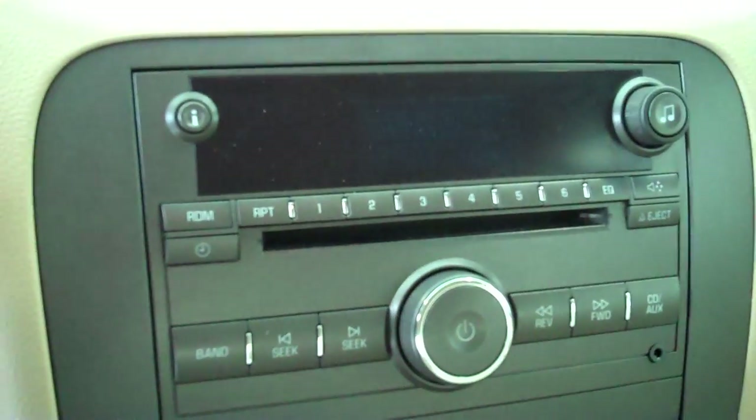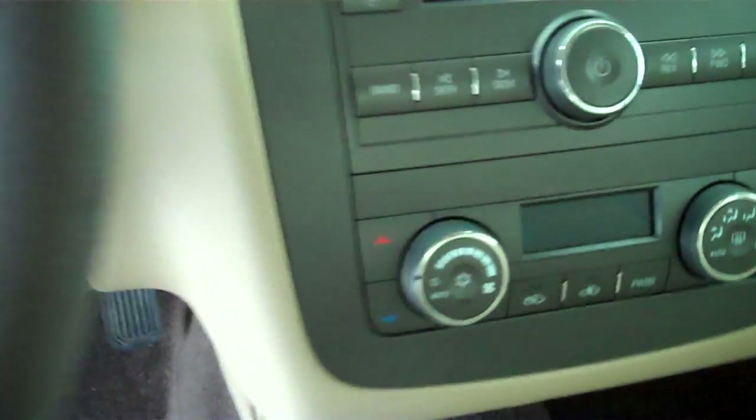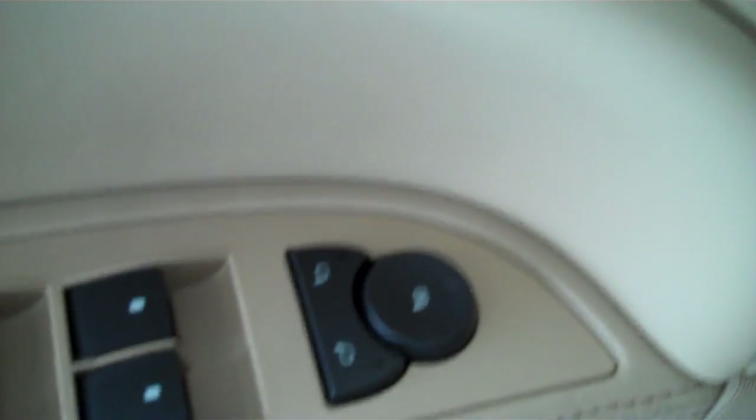It has AM FM stereo radio with CD. It has both heating and air conditioning, automatic temperature control, and cruise control. It has power windows, power door locks, power mirrors, and power seats on the driver's side.